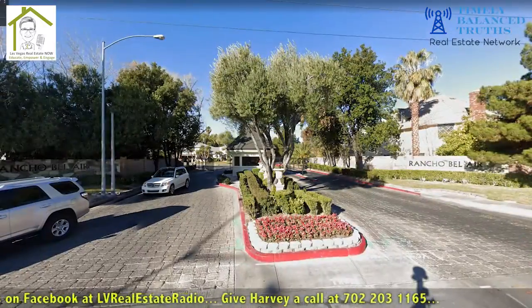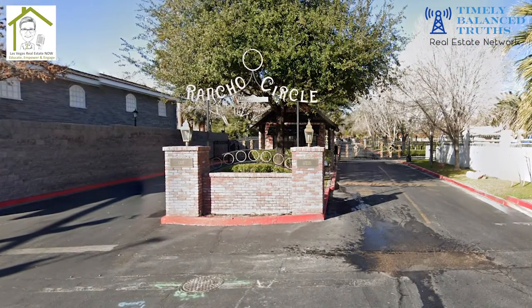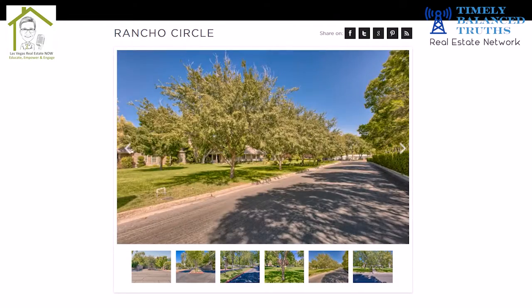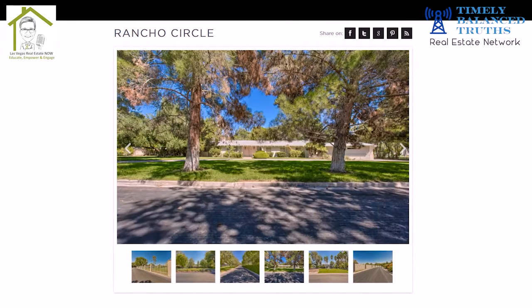Rancho Circle and Rancho Bel Air — they are guard-gated. There are five guard-gated communities in that little historic district, which is west of the 15 by Alta, Charleston, Campbell, Rancho area, all kind of pocketed in there. Rancho Bel Air and Rancho Circle have beautiful luxury homes, larger in size, vintage architecture with classic flares, lavish furnishings, exquisite exteriors, and spacious floor plans. Price range is a million and up.